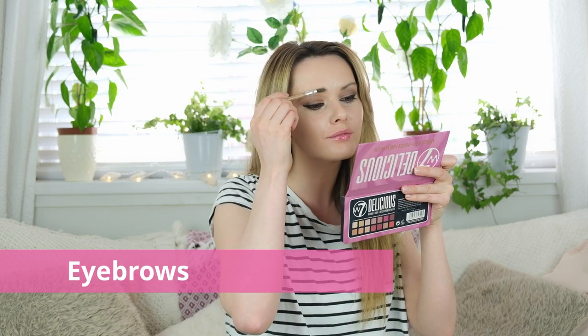I'm now going to fill in the rest of my eyebrows using the Eyelaw brow pencil tamer in Blonde, just filling in and defining each brow.